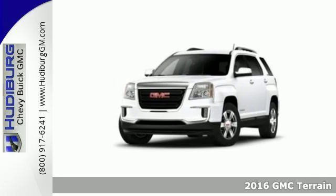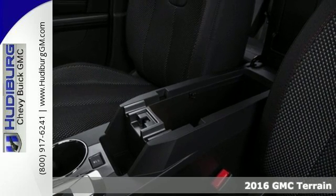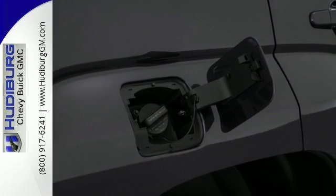It's a 2016 GMC Terrain. It's time to open up your world to a crossover SUV that can handle it, and with the necessary room, power and safety, this Terrain is ready to serve.